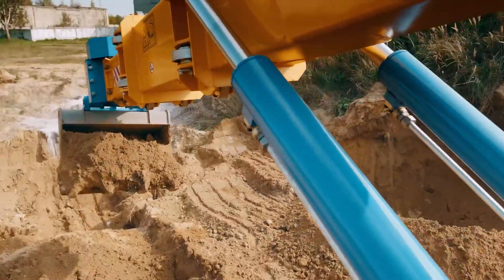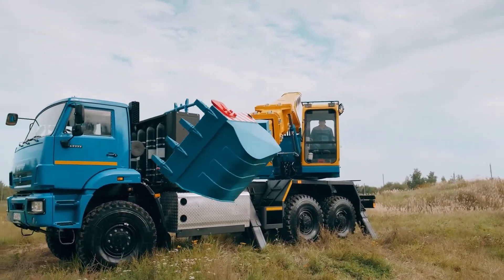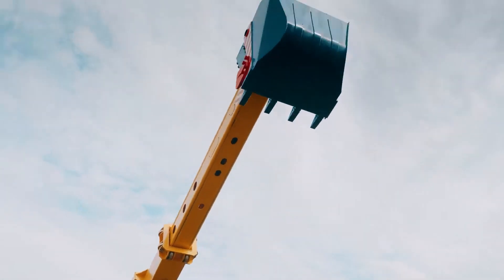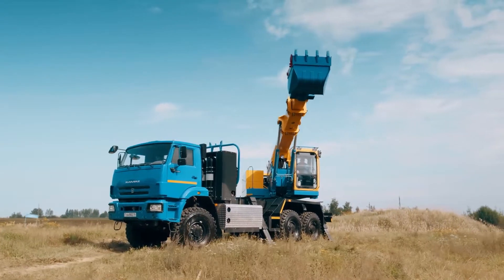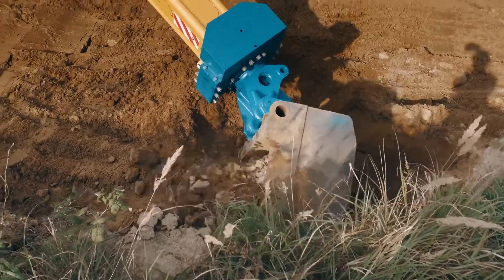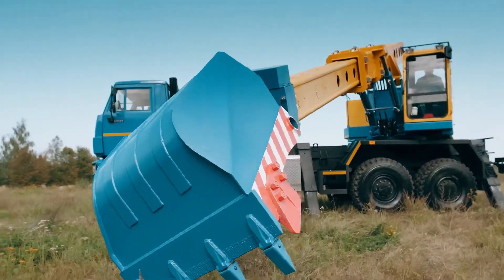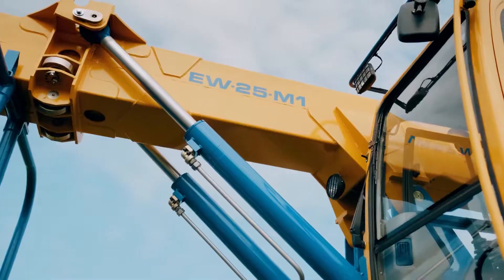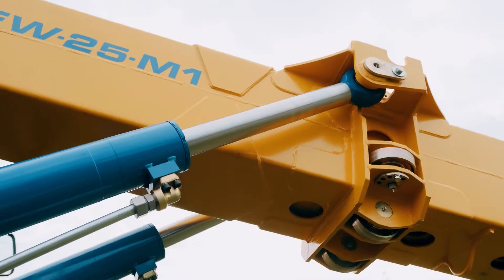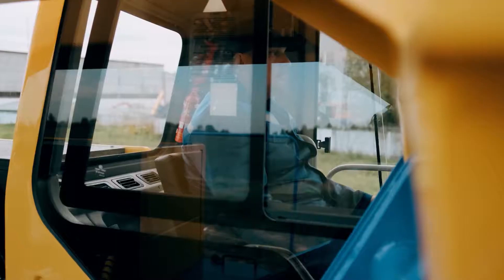The EW25M1 stands out for its large working load capacity as well as high versatility. It is designed to handle the toughest jobs without any inconvenience, making it a go-to option for construction sites. Its unique feature is the Advanced Hydraulic System, very helpful in achieving superior levels of precision. The Svajatovit EW25M1 is mainly applied in heavy lifting and construction projects where its strength and reliability shine.